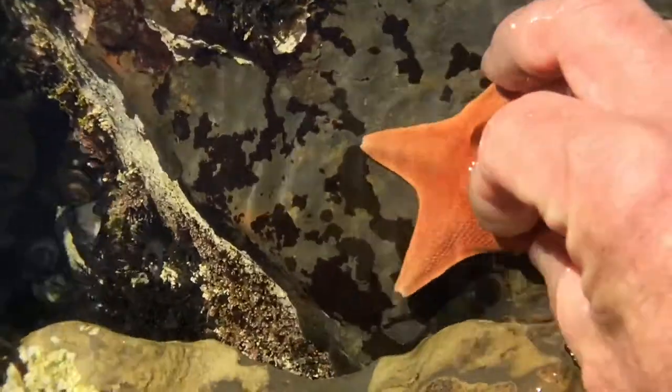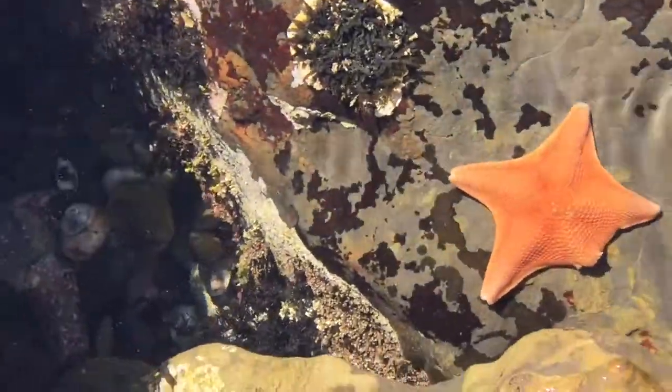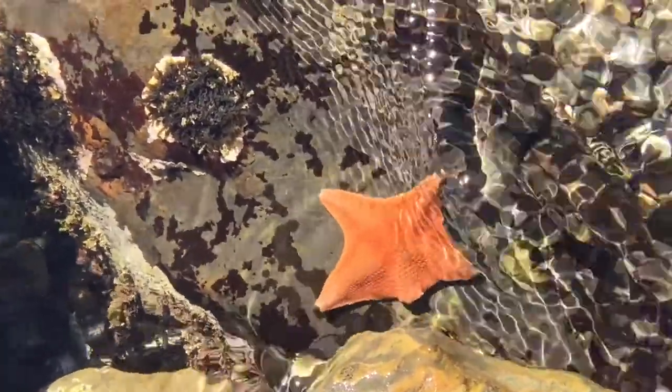The Bat Star — one of the many local residents in our intertidal zones here at Point Lobos. I hope you enjoyed this intertidal encounter here at Point Lobos with the Bat Star. Thank you.